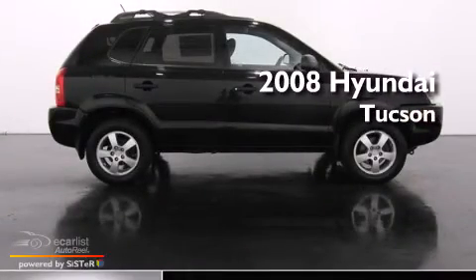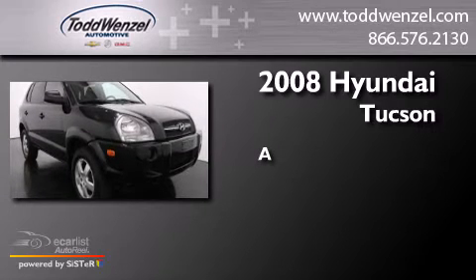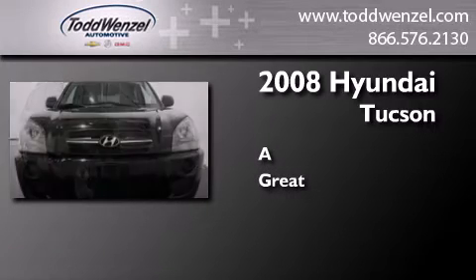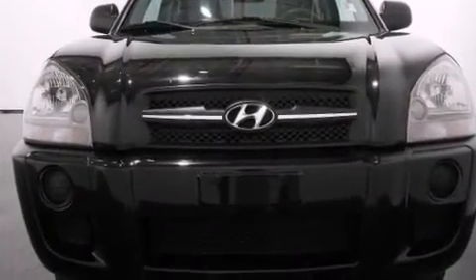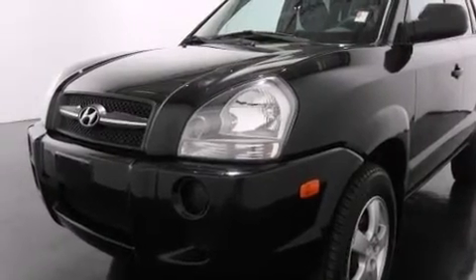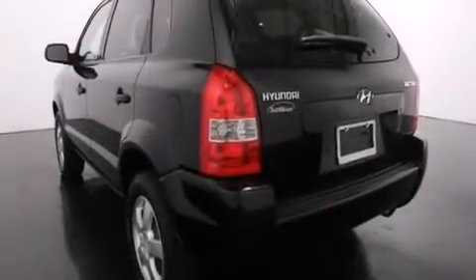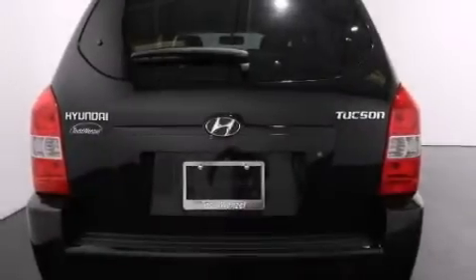This is a 2008 Hyundai Tucson. Its top features include a multi-link rear suspension, traction control and stability control systems, aluminum wheels, and a tire pressure monitoring system.